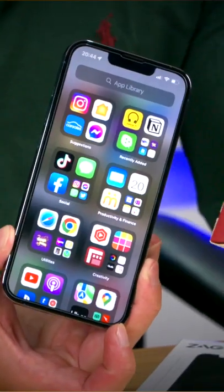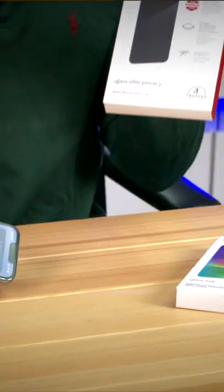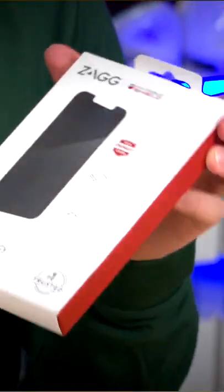Currently I've got the Glass XTR on my phone and as you can see, being the world's thinnest glass screen protector, you can barely tell that it is on. But how does it compare to the privacy protector? Let's try putting it on with the easy applicator.